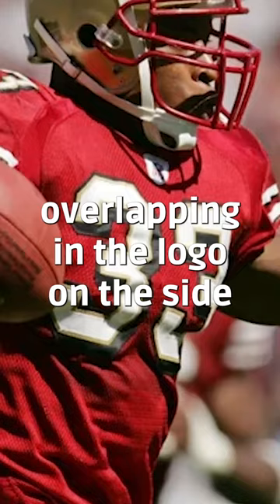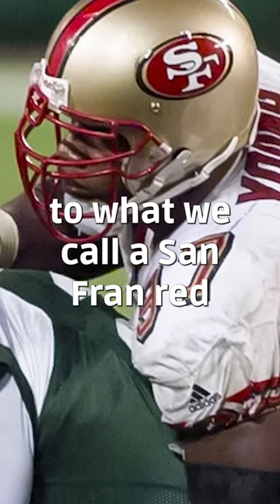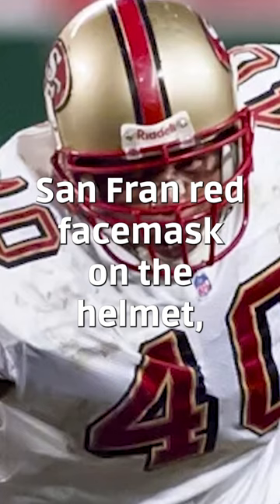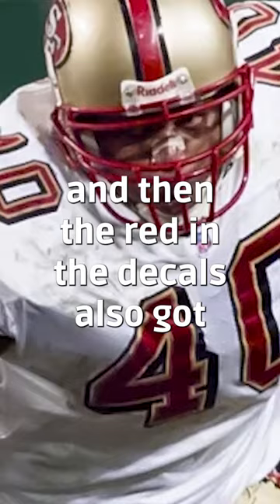In 1996, the red got darker, going from a scarlet red to what we call San Fran red, lasting through 2008. Not only did the red get darker, they put on a matching San Fran red face mask on the helmet, and the red in the decals also got darker to match the face mask.